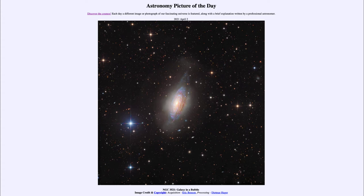Today's picture for April the 2nd of 2021 is titled NGC 3521: Galaxy in a Bubble. This is one of the bright galaxies in the constellation of Leo and is known by its catalog designation of NGC 3521.